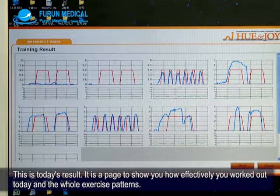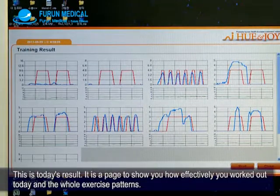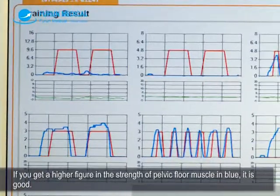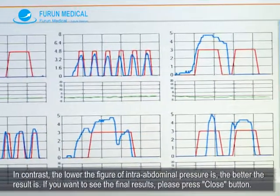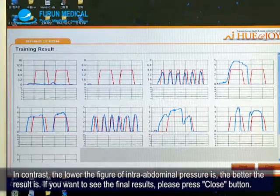This is today's result. It is a page to show you how effectively you worked out today and the whole exercise pattern. If you get a higher figure in the strength of pelvic floor muscle shown in blue, it is good. In contrast, the lower the figure of intra-abdominal pressure, the better the result.